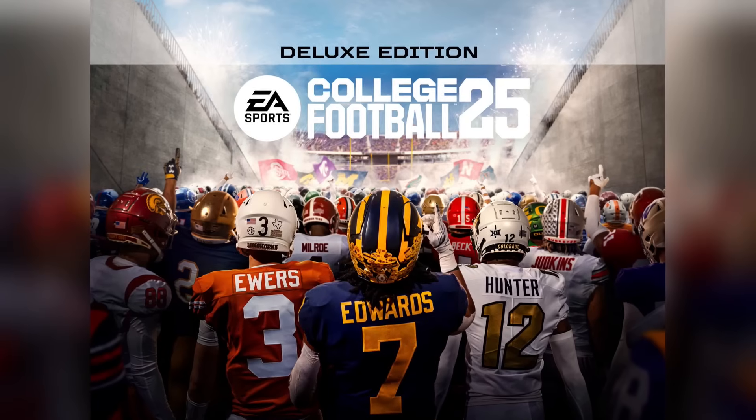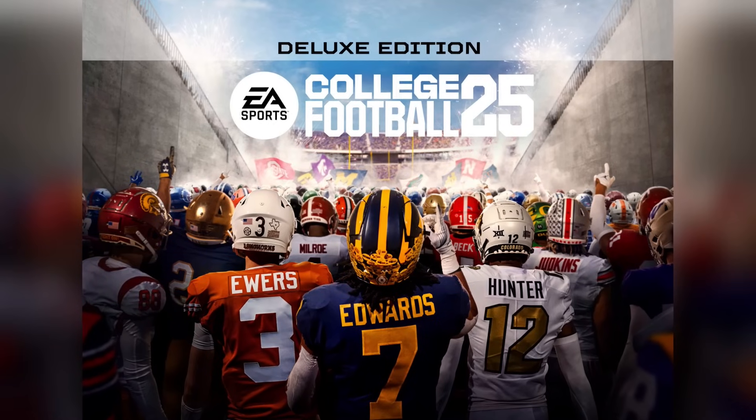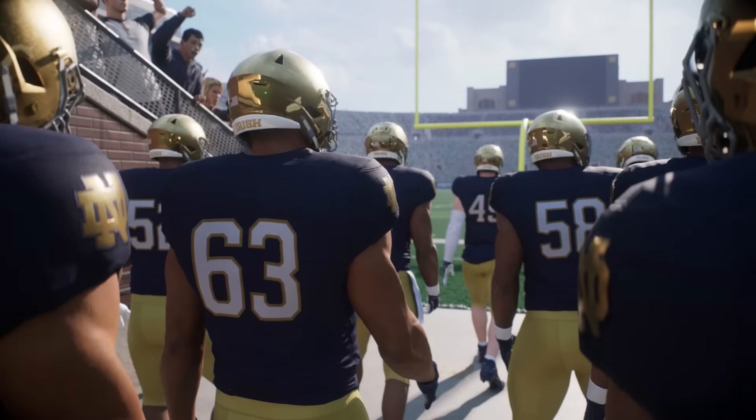If you didn't see the news today, May 10th, 2024, the College Football 25 Deluxe Edition cover released in the PlayStation Store, so go take a look for yourself.